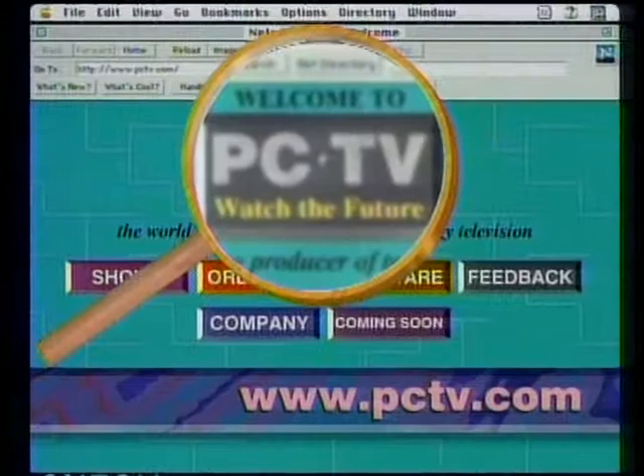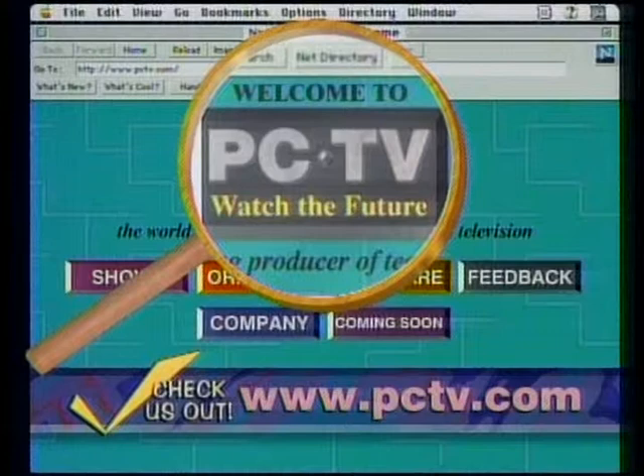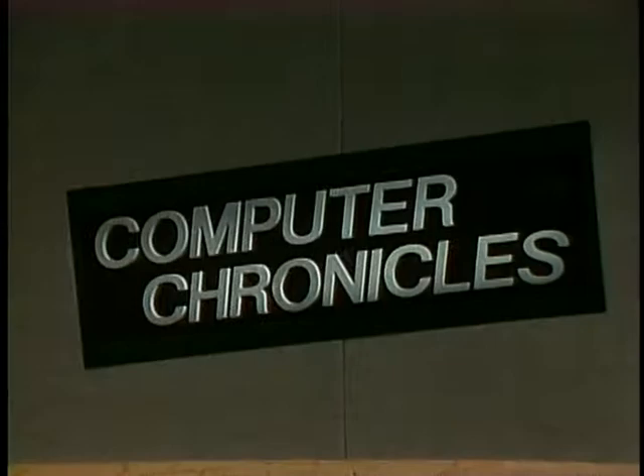For the Computer Chronicles, I'm Tom Van Horn. When it comes to using the computer to create works of art, there have been incredible advances over the past few years in software. One example is the newest version of a classic: CorelDRAW, now up to version 7. This is a hard task to show in a couple of minutes, so we'll focus on what's new in version 7.